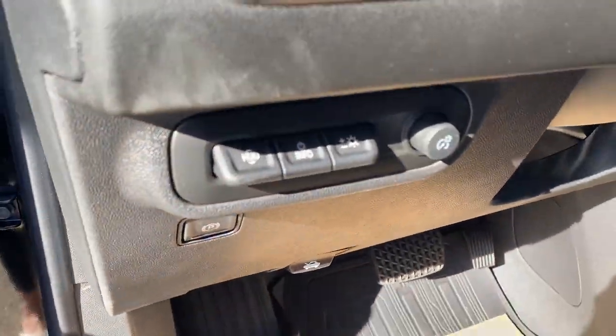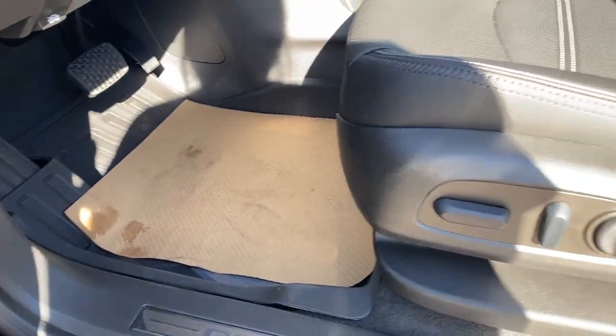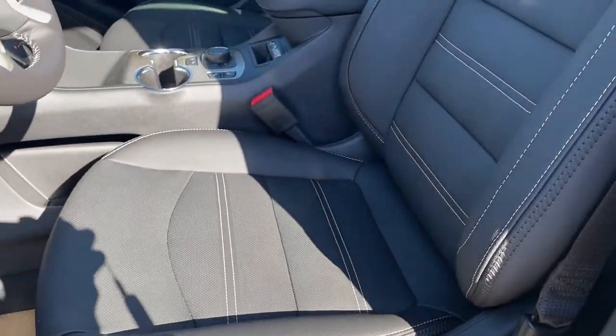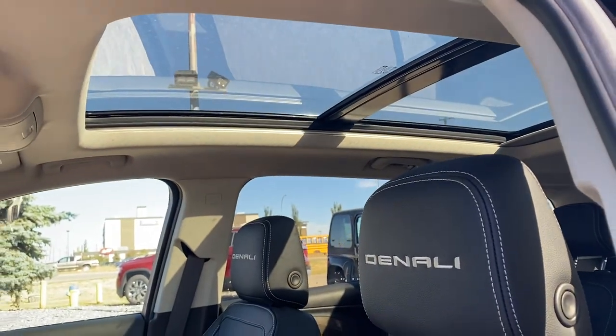To the left of the steering wheel is the head-up display button and information tab along with some lighting controls and the electric park brake. GMC all-weather floor mats on the floor, a power adjustable driver's seat with lumbar support, jet black leather interior, Denali embroidery in both headrests, and a power sunroof overhead.